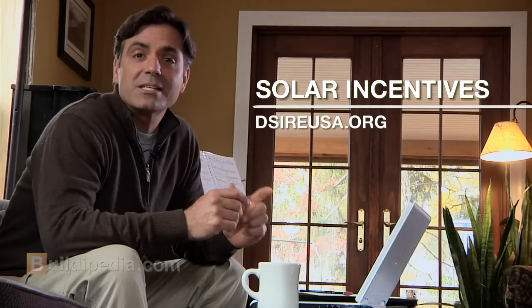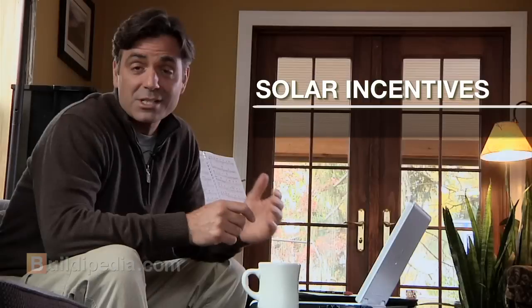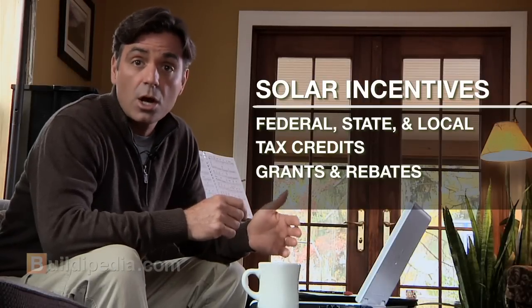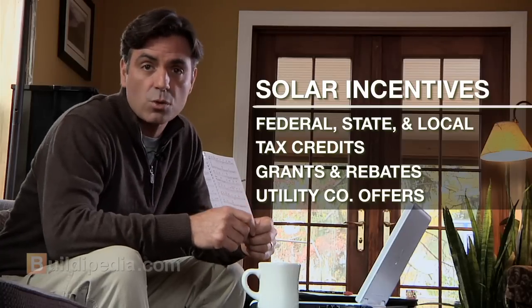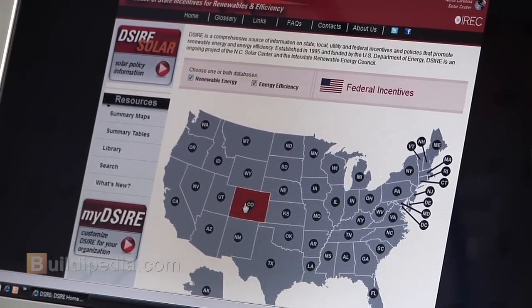Next, have a look at incentives. DSIREUSA.org is a one-stop shop for incentives. The full name is Database of State Incentives for Renewables and Efficiency. The site lists federal, state, and local tax credits, grants, and rebates, along with utility company offers as well. Just click on your state and the information, which is updated weekly, will be right at your fingertips. It's not only a great place to find out how much you can save right off the bat, but you'll also find out if low-interest loans are available for your project.